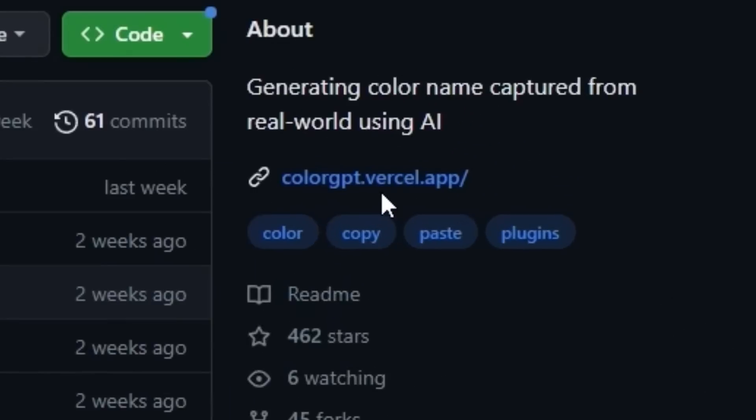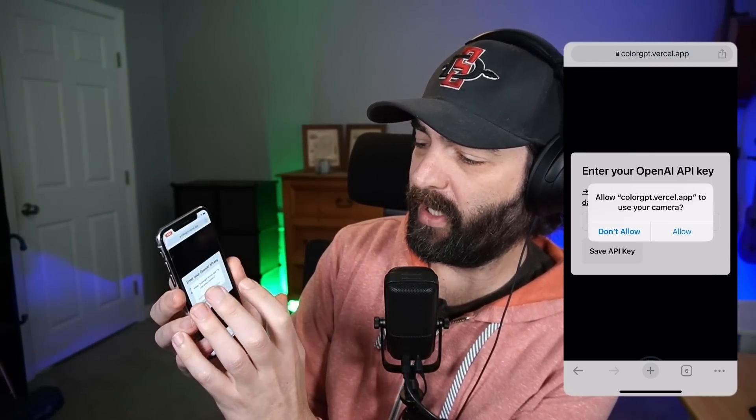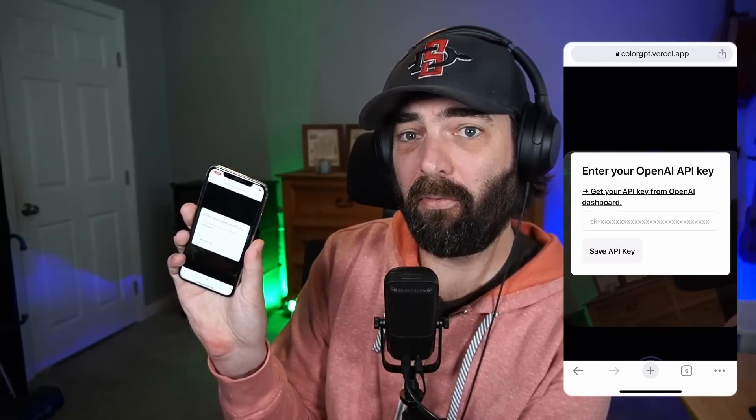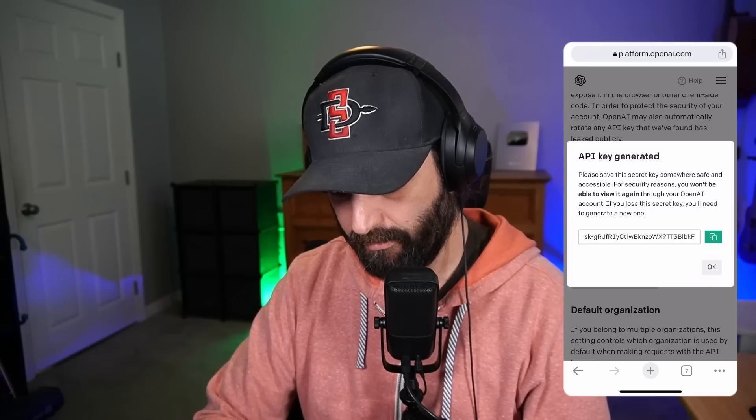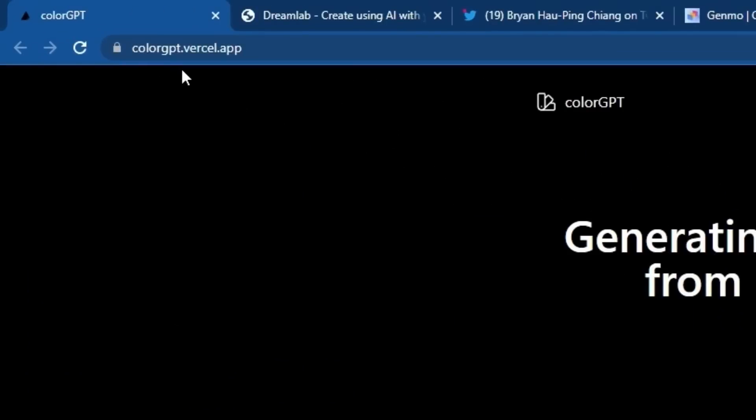When you're on the GitHub page, go to the right sidebar and click on colorgpt.vercel.app. On your iPhone, press the button that says Capture Color, allow it to use your camera, and then enter your OpenAI API key. You can create a new OpenAI key, copy it, paste it into the website, and save it. It's a bit of a pain right now — hopefully they'll have an actual app soon. But as you can see, I can now select any color in the real world: my recording software, my salmon-colored shirt, my orange bar, my Coke Zero can, my keyboard, my camera — and get the exact hex code. You can go directly to it at colorgpt.vercel.app.